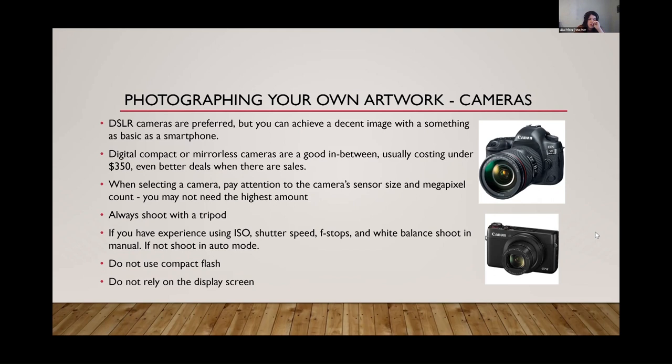If you don't feel comfortable with manual settings, shoot in auto mode — there's no shame in that. A lot of cameras have an auto mode and also an auto mode with a flash symbol with a line through it — that's auto mode with flash disabled. Never use compact flash on your artwork images. It'll create a really bad glare and a bright spot on your image, and won't distribute light evenly. It's definitely not appropriate for photographing artwork. So if you're going to use auto mode, make sure you're using the mode that disables the compact flash.